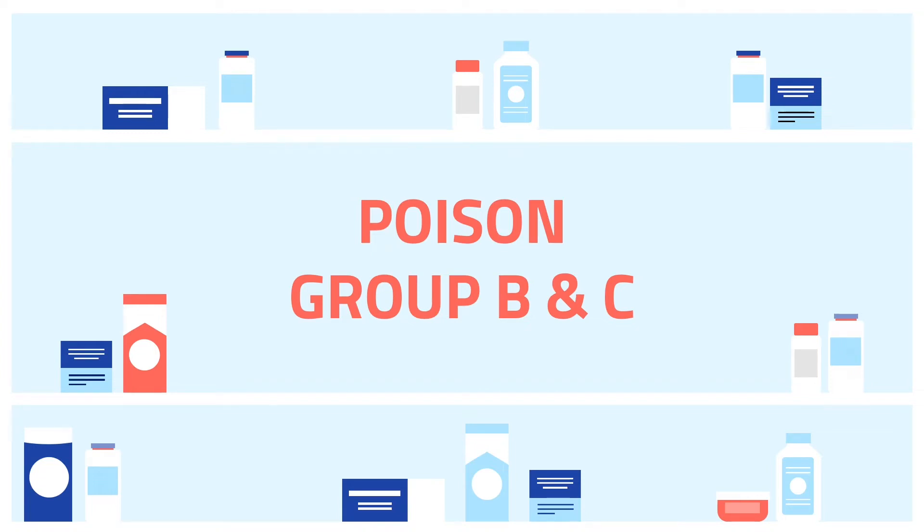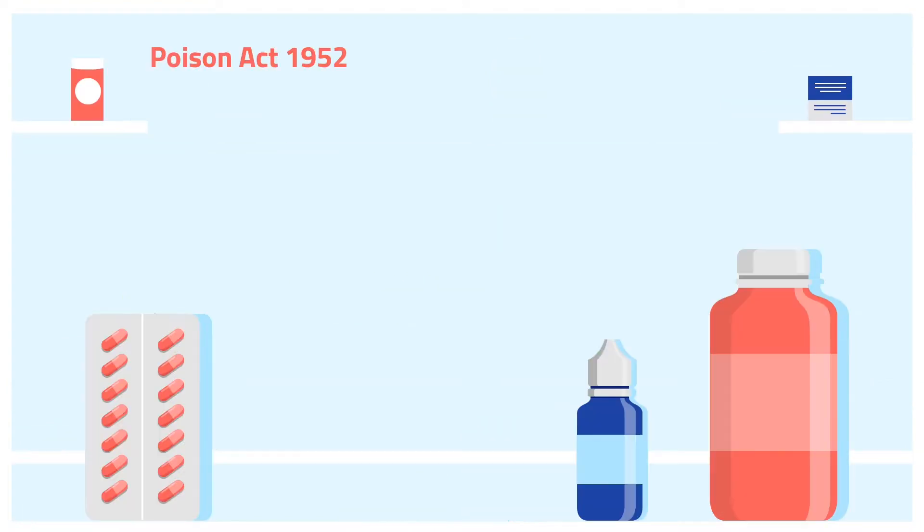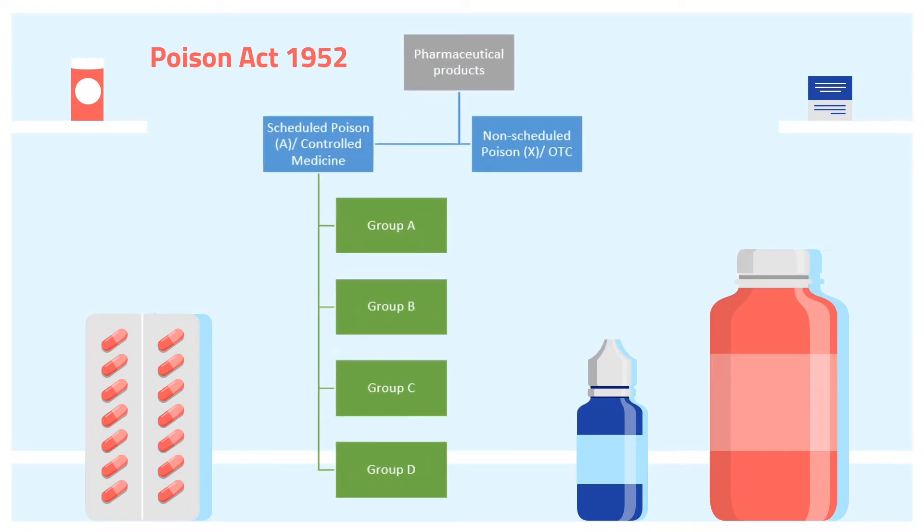Hello everyone! Today's Pharma Studio will be discussing Poison Group B and C. In accordance with the Poison Act 1952, pharmaceutical products can be classified into scheduled poison, also known as controlled medicine, and non-scheduled poison, or over-the-counter medicine. Over-the-counter medicine is also known as OTC or non-prescription medicine.